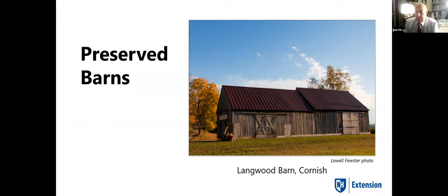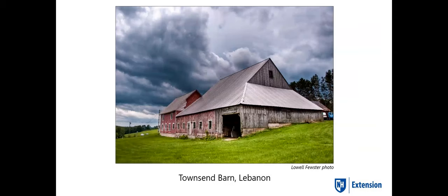Now I'm going to go through some preserved barns in New Hampshire. This is Langwood Farm in Cornish — a double English put together from a second barn brought up to it, and the owner has done a very nice job fixing it. This is one of my favorites, the Townsend Barn in Lebanon, where I grew up. It's a beautiful combination of an English barn and a Yankee barn — well maintained, very old, owned by a historic family in New Hampshire for many generations.